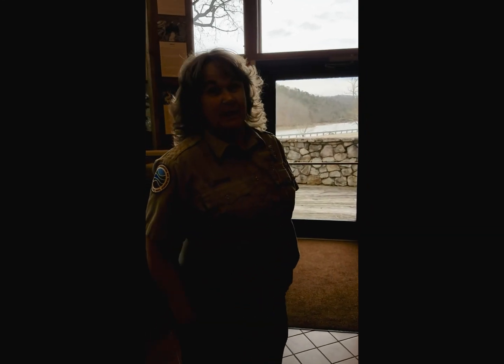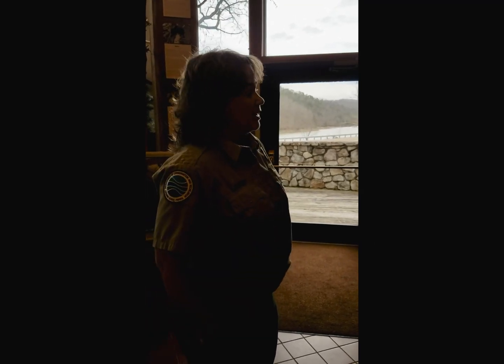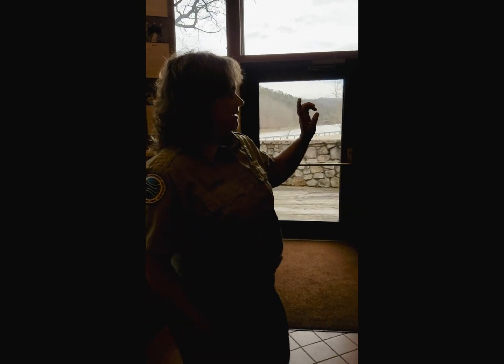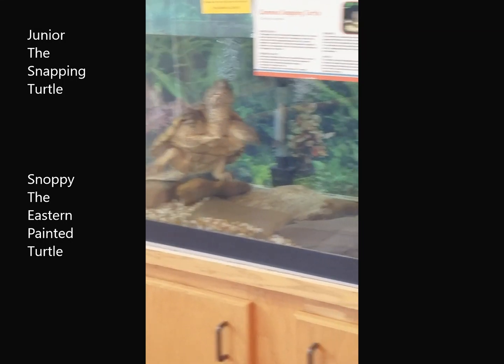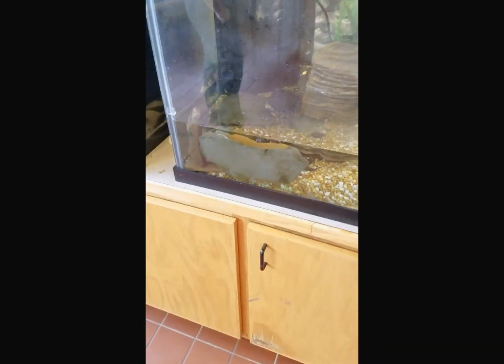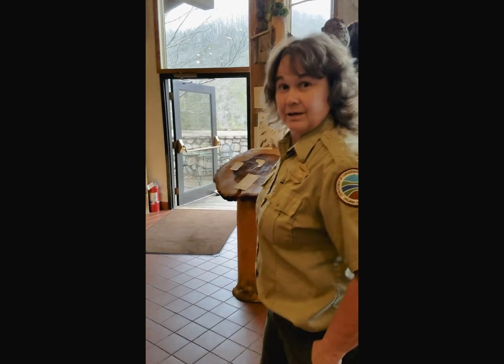One thing we have here at Hungry Mother is some animals that we need to take care of daily. One of the chores we have to do is clean tanks. We have a Common Snapping Turtle, an Eastern Painted Turtle, and we also have the Eastern Hellbender, which is the third largest salamander in the world.